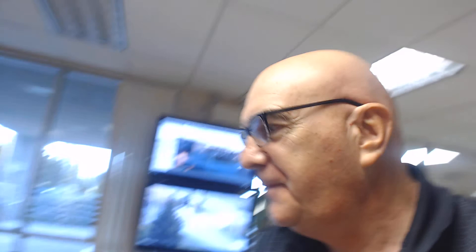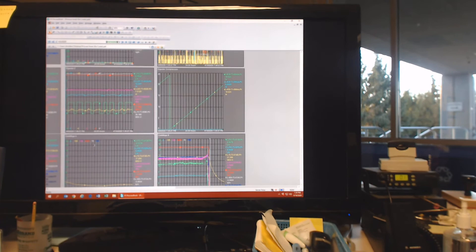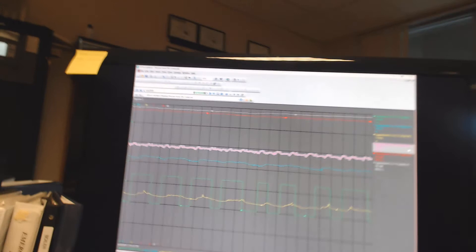Let me physically show you around. This is a program we use in our control room called ProcessBook — it's a big screen with a bunch of data on it. You can zero in on a trend and learn about it.